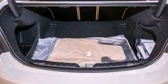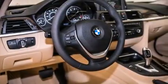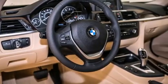Features include the driver assistance package, a power moonroof, a rear-view camera, a CD player, a leather-wrapped steering wheel, and BMW individual composition.